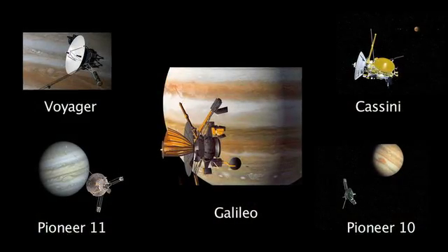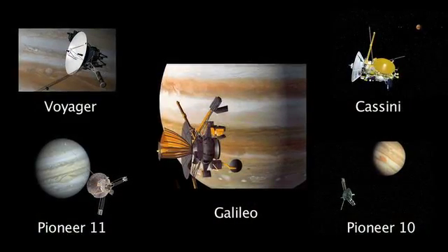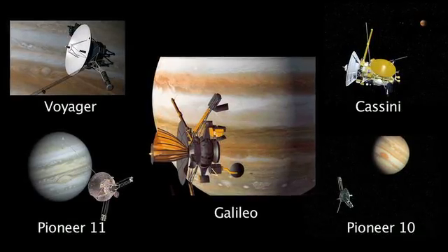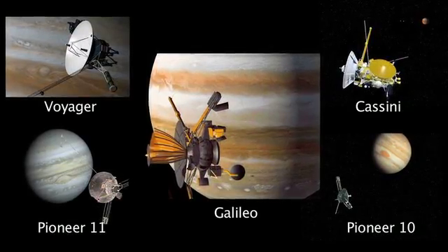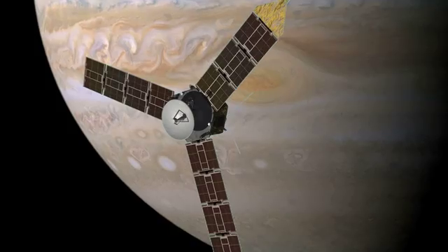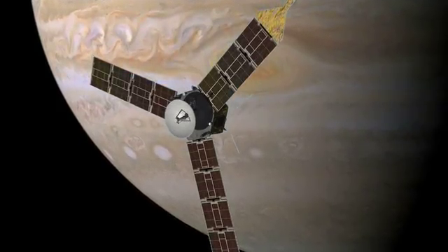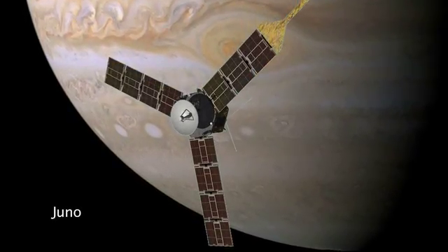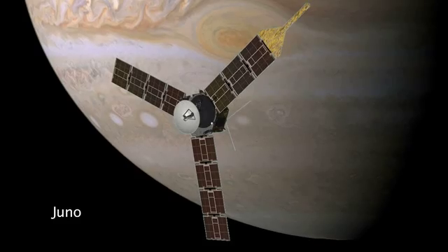There have been many spacecraft that have studied Jupiter. Galileo is the only one that has orbited the planet. The Galileo spacecraft even dropped a probe into the atmosphere of Jupiter. We have another mission to look forward to in a few years when Juno launches — it'll also be an orbiter, and we'll study the polar areas of Jupiter.